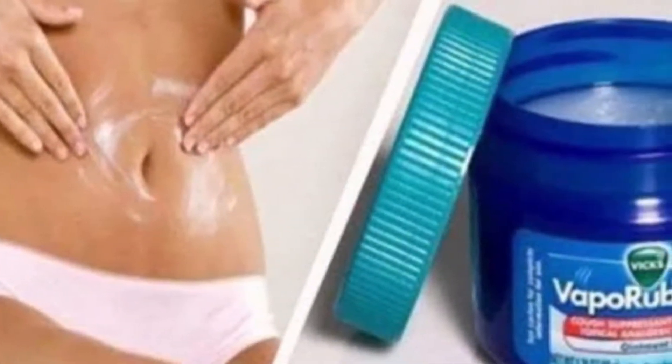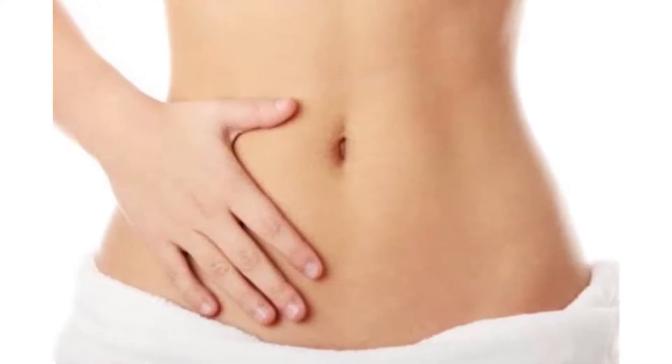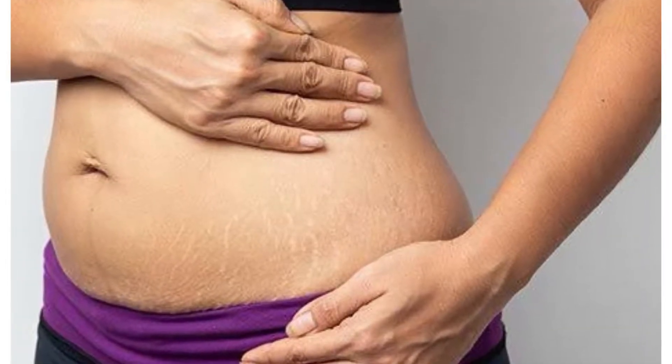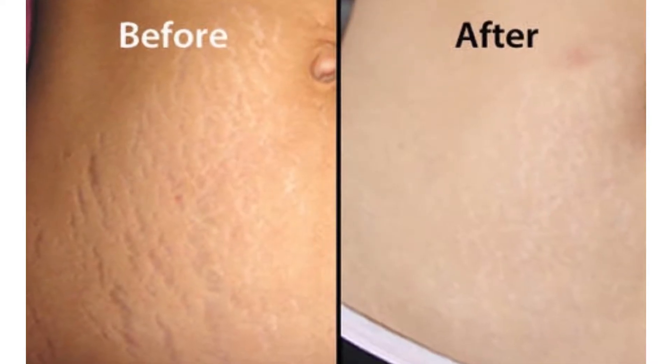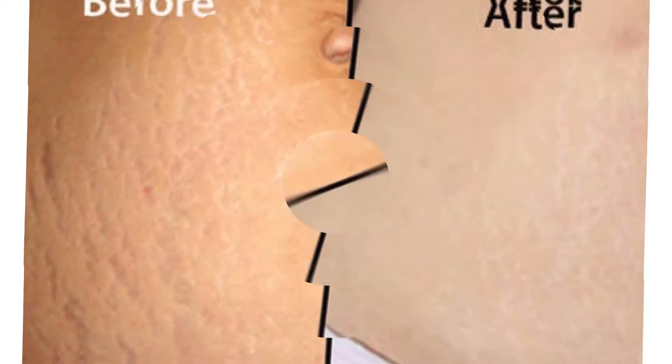Vicks VaporRub for belly. Yes, you can apply Vicks VaporRub on your belly to reduce your fat and even tone your tummy. If you have stretch marks, you can apply Vicks VaporRub and go to sleep, and you will see that in a few days your stretch marks are gone.